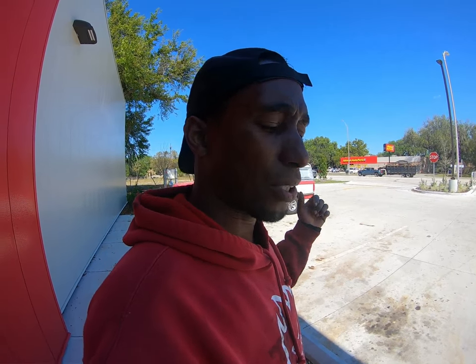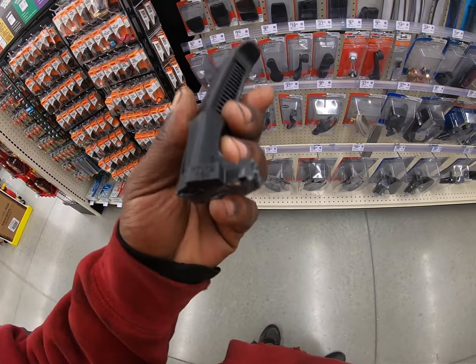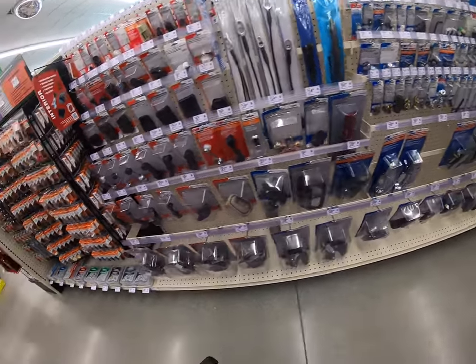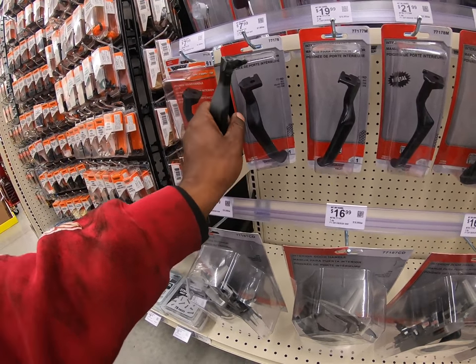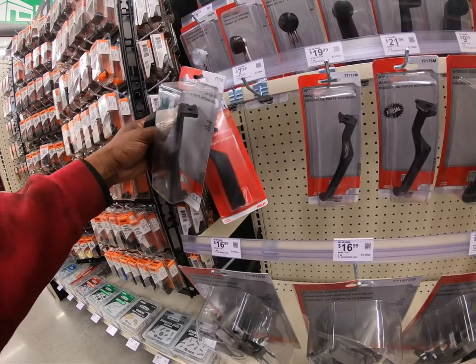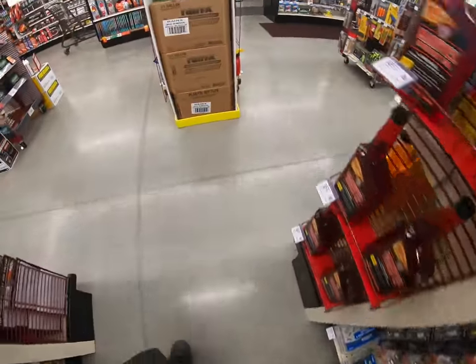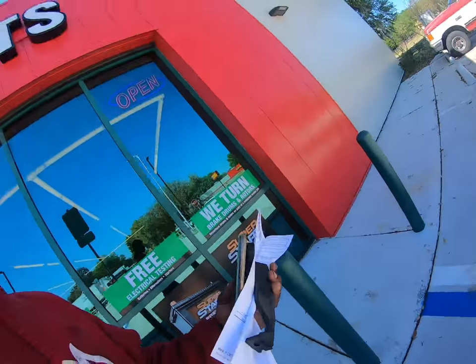I got it because I wanted to carry two cars, and I figured if towing didn't work out I could go into hot shotting and still transport things. The guy I bought it from made it seem like everything was perfect the first day, but it gradually started showing its true colors. Anyway, let me get in this parts store and get these parts — I need the door handle, part number 7178, and there are two of them.